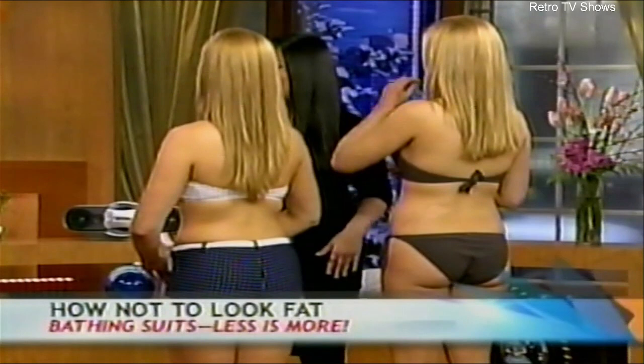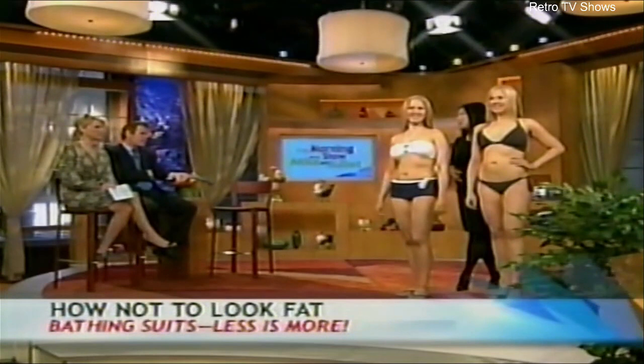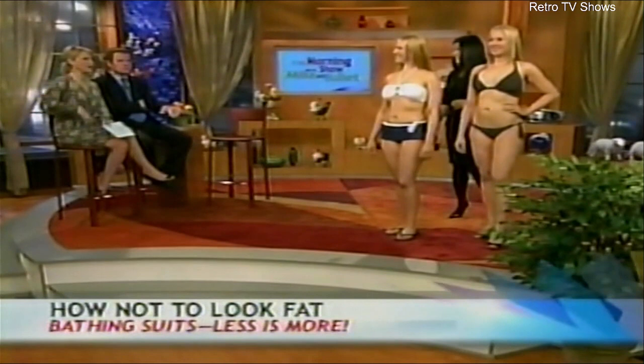One thing that helps too is wearing high heels. You can't wear heels at the beach, but if you go to the pool you should wear a little bit of heel to make your legs look longer. And when you're walking around in just the bathing suit, put a little wrap on — otherwise you look like you're on the wrong street.